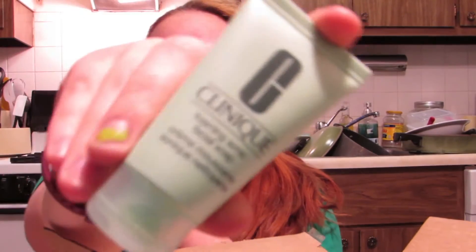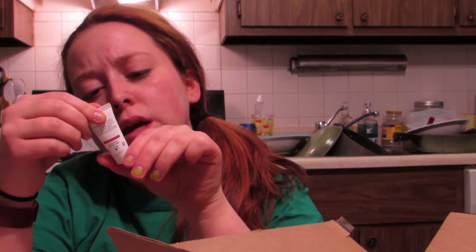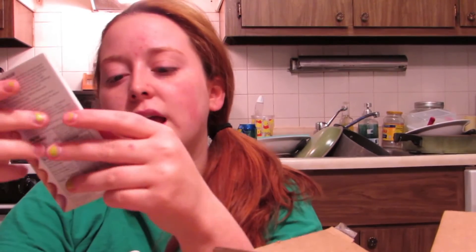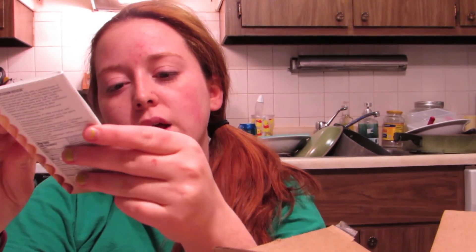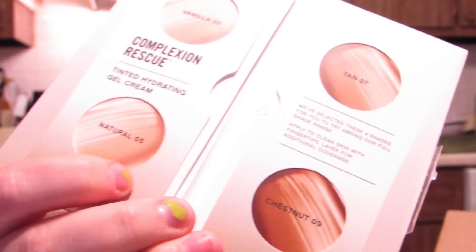The third one I got is the Clinique Foaming Sonic Facial Soap. I also got the Youth Activating Concentrate from Lancome — it's a little sample so I have a one-time use. Then I got the Wren Keep Young and Beautiful Instant Firming Beauty Shot. And the last one I got is the Bare Minerals Complexion Rescue Tinted Hydrating Gel Cream, which comes in four shades.